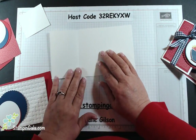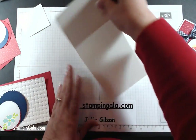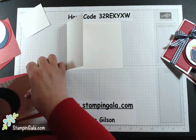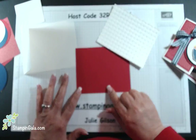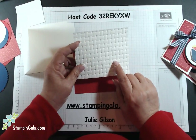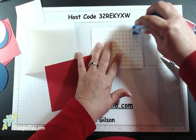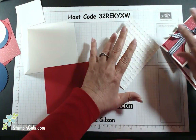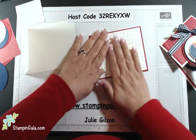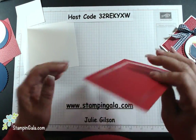We have a piece of Whisper White cardstock cut at 8¼ by 4¼, scored at two and three quarters. You can also score it at five and a half and just flip it around. I'm going to bring in two pieces of cardstock: a piece of real red cut five and a quarter by four, and a piece of Whisper White that I ran through the Big Shot — it's five by three and three quarters. I really like this one a lot.